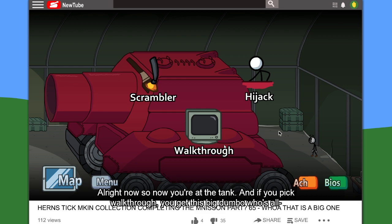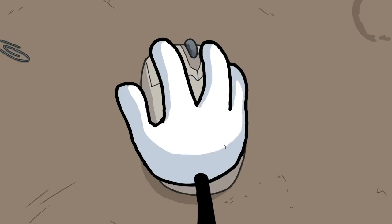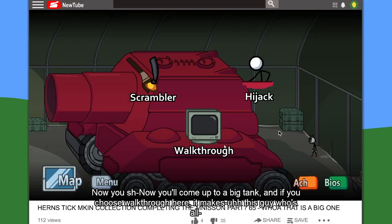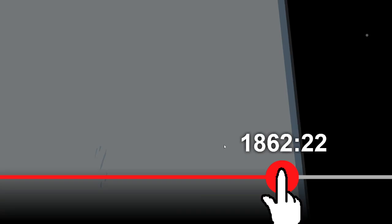So now you're at the tank again. If you click walkthrough, you get this big dumbo who's all, 'Hey, what's up guys, time for another walkthrough. This is part 65, Henry Stickman Gaming. Follow me on Instagram, follow me on Facebook, follow me on Pimbus.' This game has a lot of fails in it — I'm only like halfway through. Now you'll come up to a big tank, and if you choose walkthrough here, it makes this guy who's all, 'Hey guys, this is gonna be a walkthrough of the Henry Stickman game. Make sure to follow me on—' No doubt.